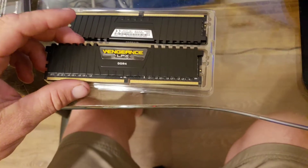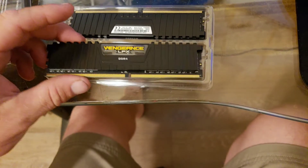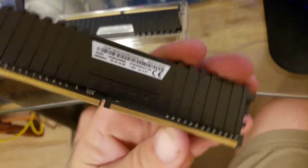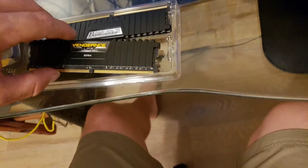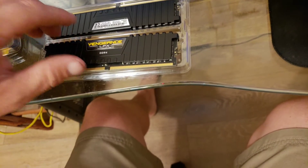So mostly what I wanted to talk about with this Corsair Vengeance LPX is that this is 3200 MHz RAM, and with that being said, there are faster speeds you can run on a Ryzen processor from what I understand.